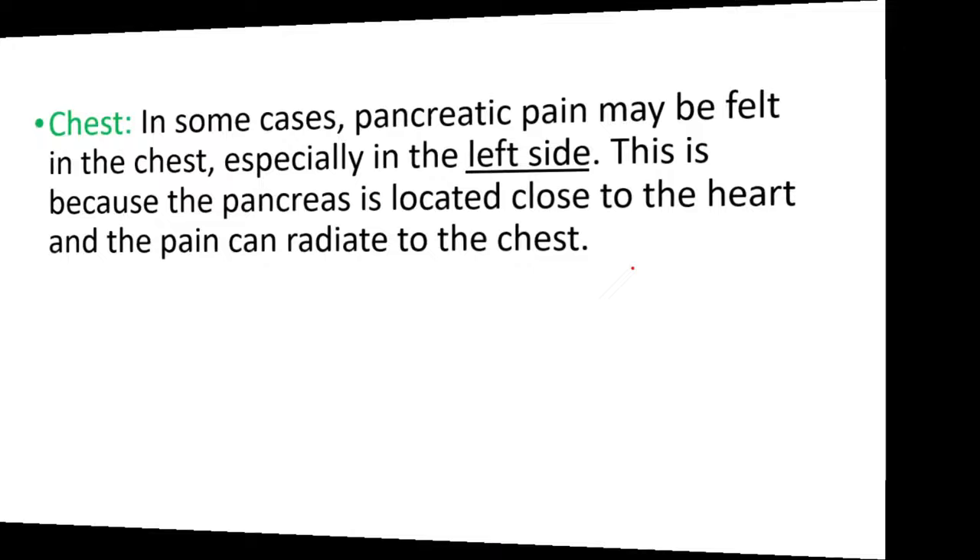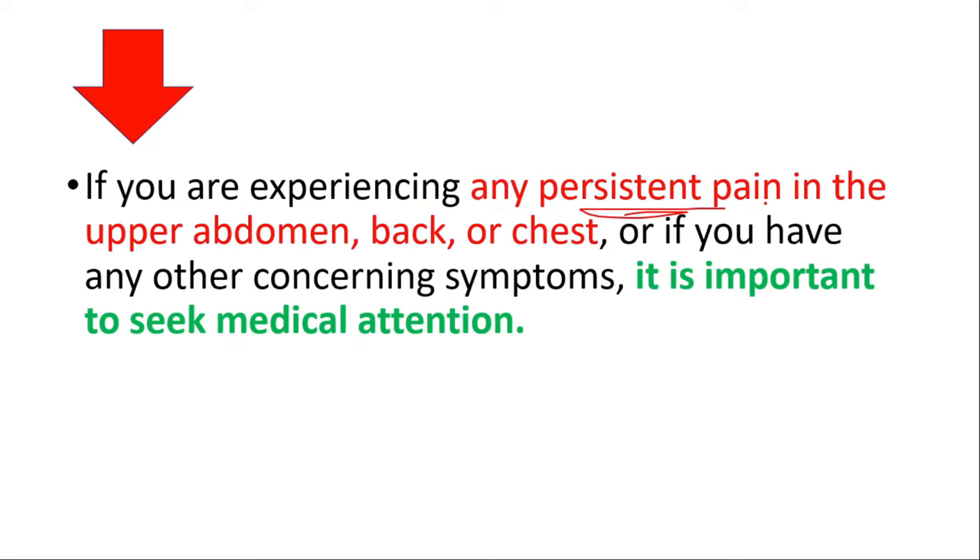If you're experiencing any persistent pain in the upper abdomen, back, or chest, or if you have any other concerning symptoms, it's important to seek medical attention.